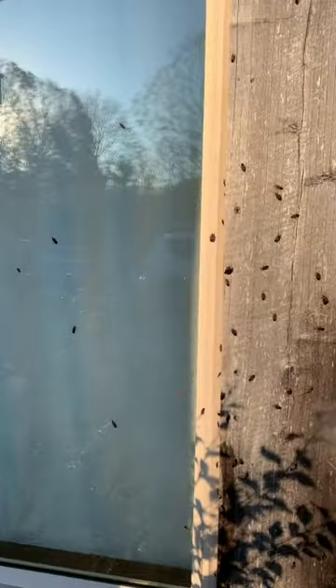They said they looked like fireflies, but box elder bugs have these unique red and black markings on them.